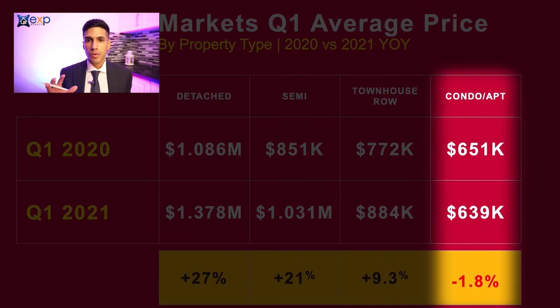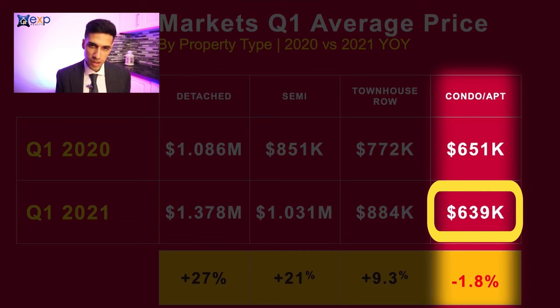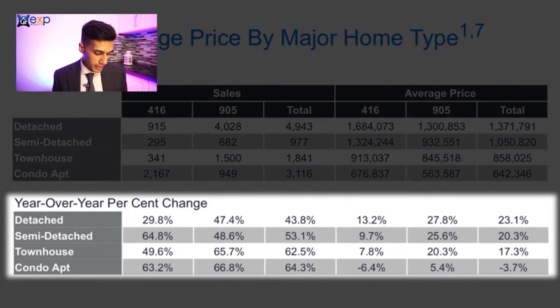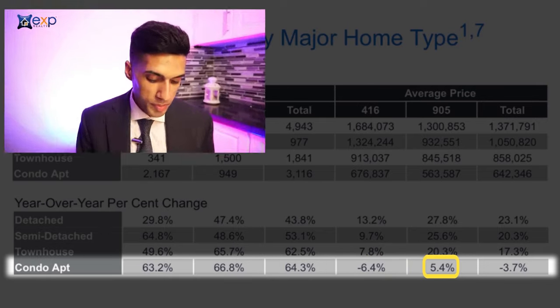The condo market is the only style of property that has unfortunately depreciated. It was at $651,000 in Q1 2020, and during Q1 2021 the average price was $639,000. However, do note there is a big difference between condos in Toronto versus condos in other areas of the GTA like Vaughan, Markham, and Richmond Hill. Year over year, the average condo decreased in Toronto — the 416 area — by 6.4%, but in the 905 the average condo did appreciate in value by 5.4%.